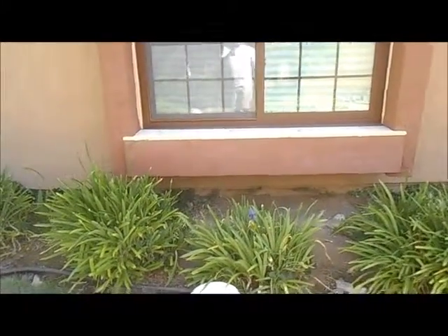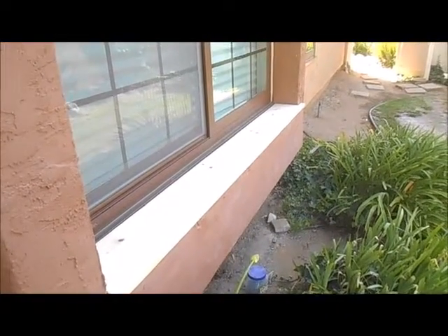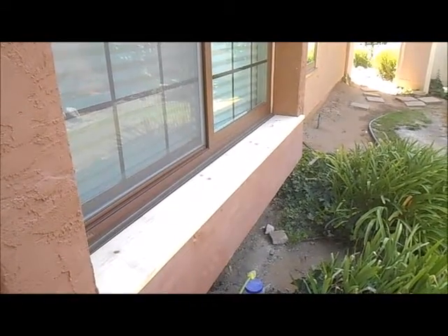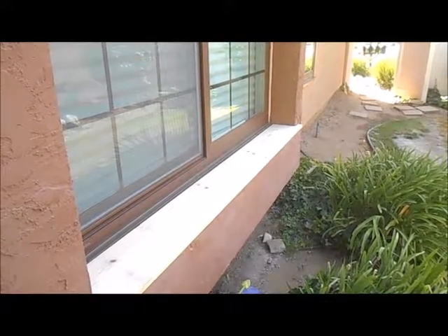Our phone number is area code 619-850-4794. You can call us for your window repairs — any type of window sill work you need done at your home or office. Have a great day and thanks for watching our video.